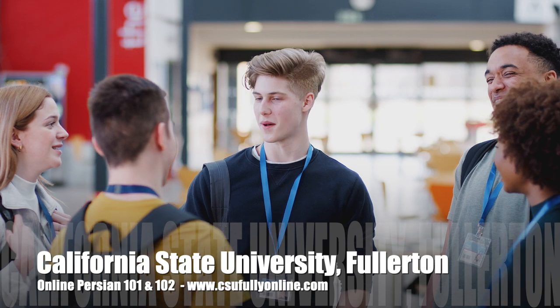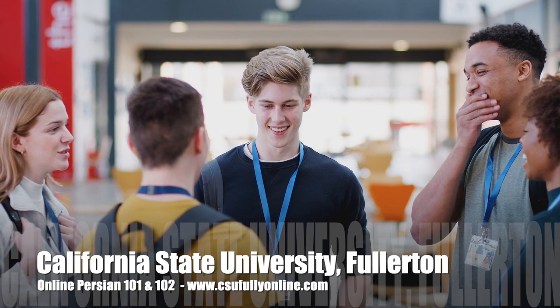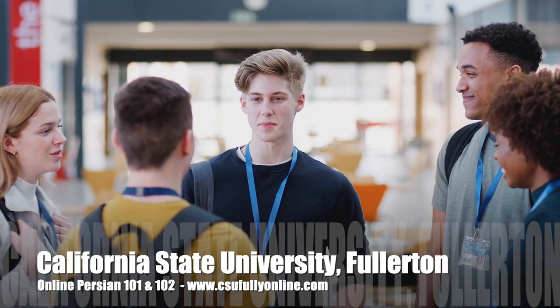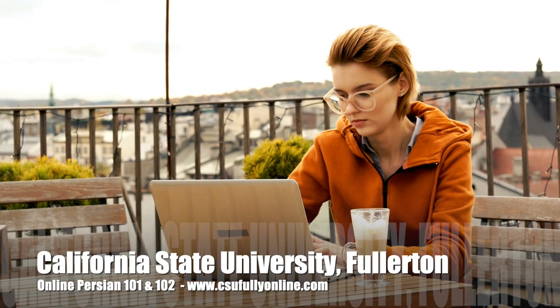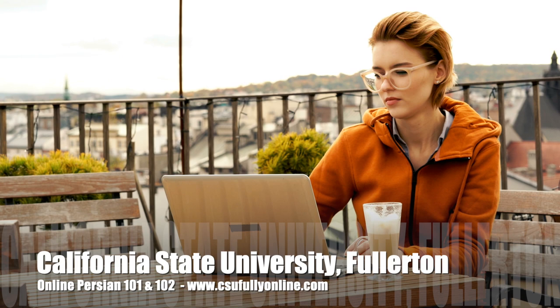Don't hesitate. Sign up for asynchronous Persian courses at California State University today to meet other students interested in learning Persian and add another language to the list of languages you know on your resume. Asynchronous Persian courses are available to all California State University students via CSU fully online website.